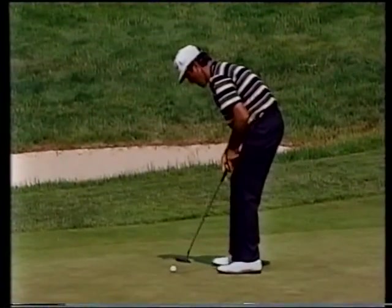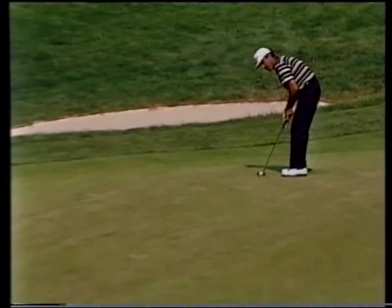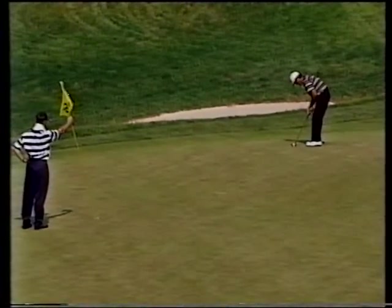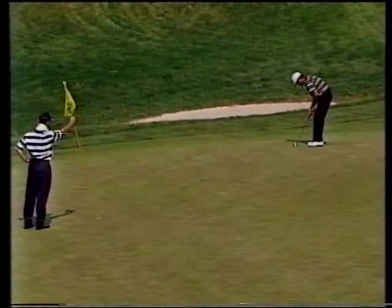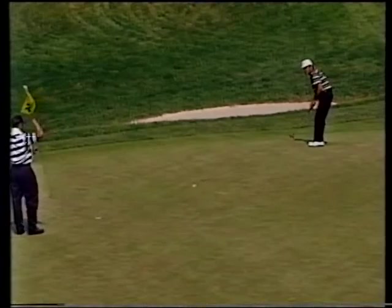Fear of dropping a shot at the 10th. Now, quickly to the 16th — Ballesteros has a putt here for a 2. And you'll get an idea of the speed of this par 3.